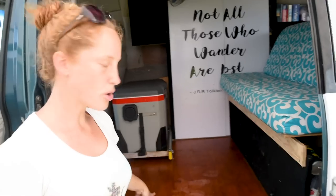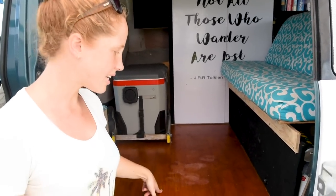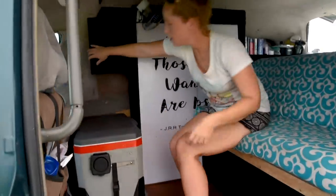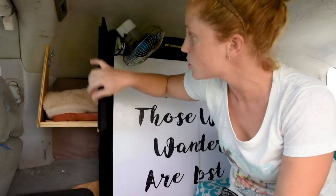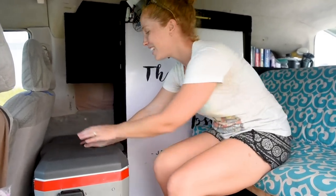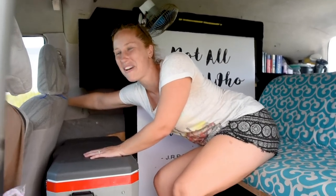We also put in new flooring so that there would be no cracks for dirt and sand to get into, and we've had this for about three months now and it's still looking really good. Up here we have some extra storage on top of the fridge just to make use of this little space — it's where we store our towels. It also gives a little space for Tarko to sit on top while we drive and get the breeze from the window.